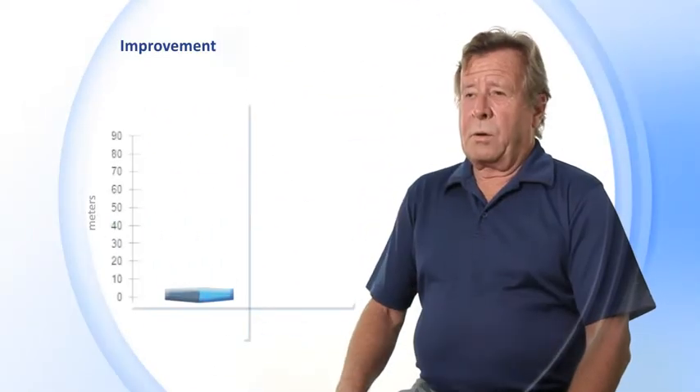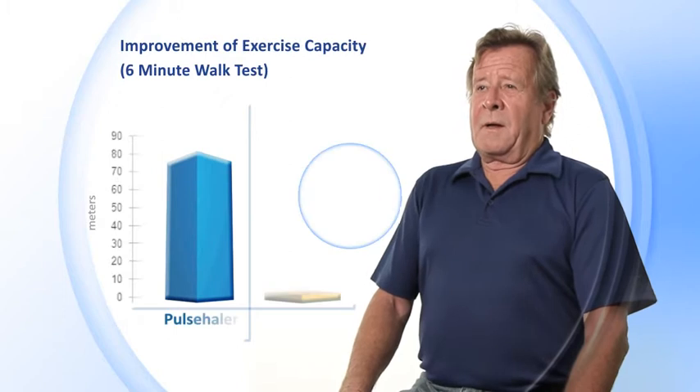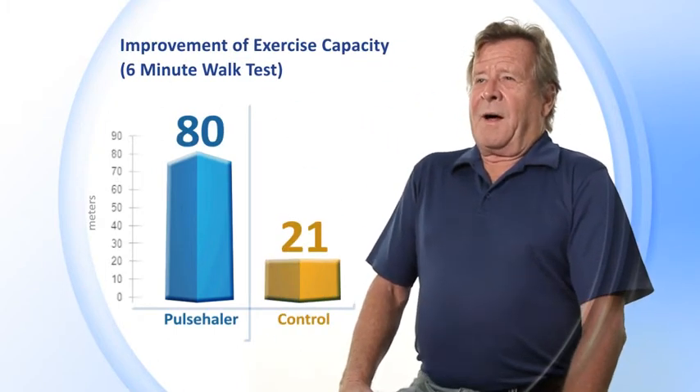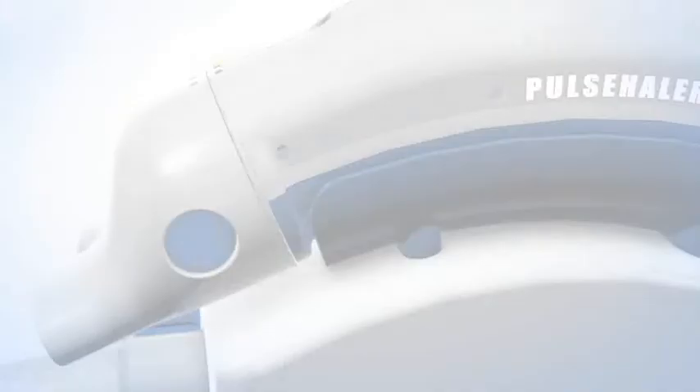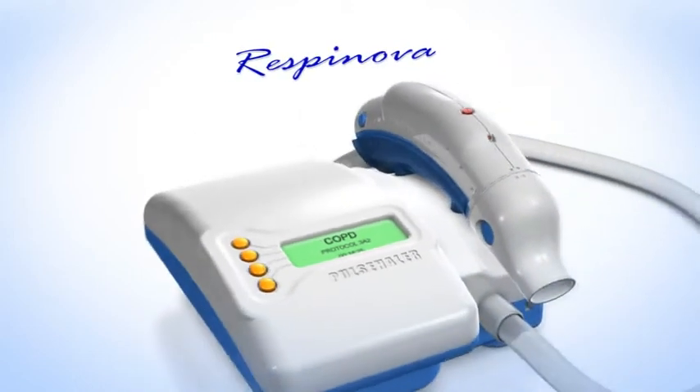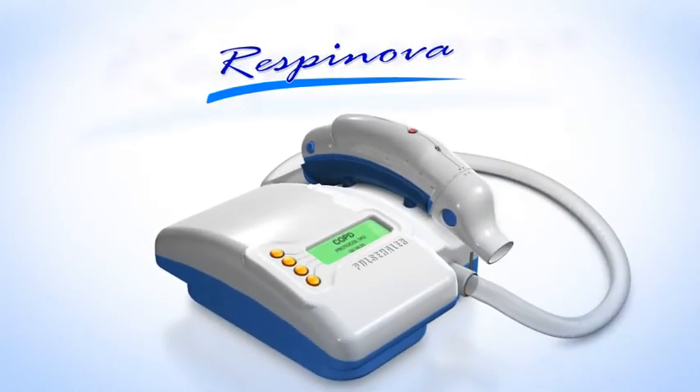Clinical studies performed with Pulsehaler show that it improves patients' physical capacity, pulmonary function, and quality of life in a significant and clinically meaningful way. A promising new approach to lung disease — Pulsehaler by Respinova.